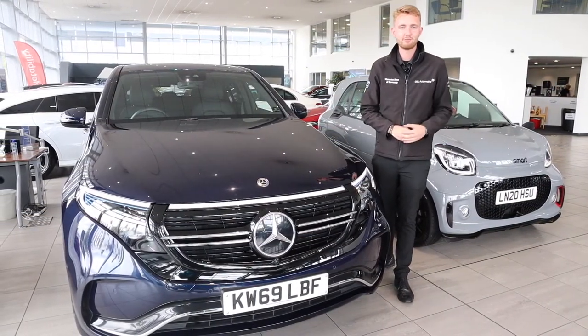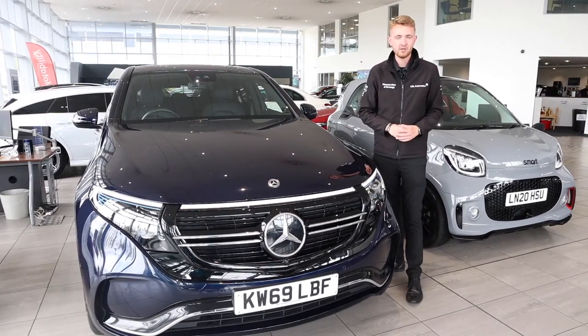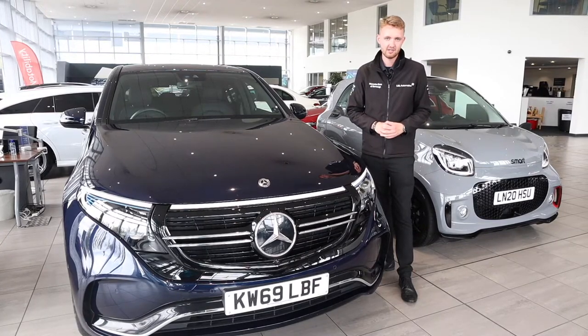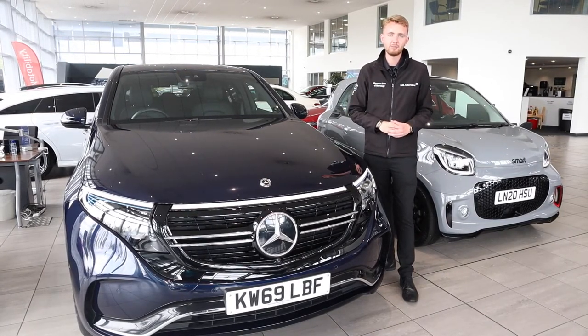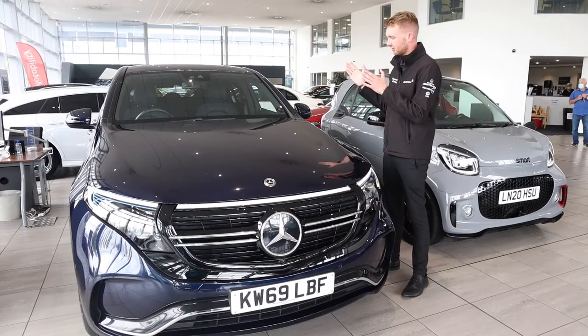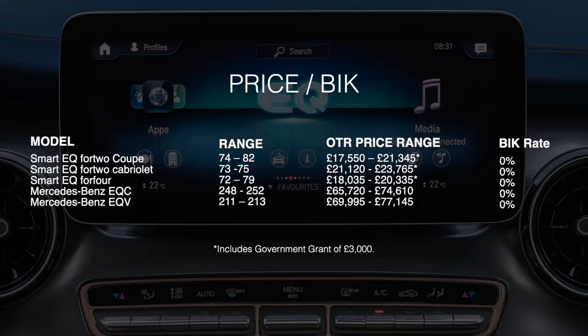Just like with the EQ Power plug-in hybrid models, driving a fully electric EQ model has a much lower cost per mile than a regular petrol or diesel car. By our calculations, driving an EQC for 10,000 miles a year would require just over 38 charges. At an average energy price of 16.5 pence per kilowatt-hour, that's just £500 to charge for an entire year and do 10,000 miles. There's also a huge benefit in kind rate advantage — the rate for all fully electric cars is zero percent.